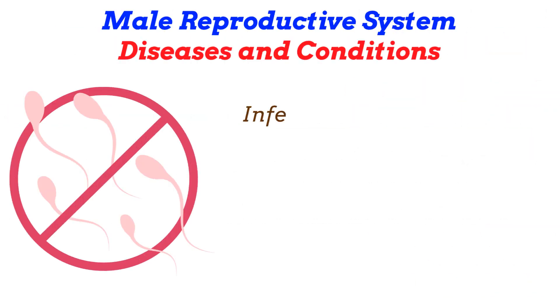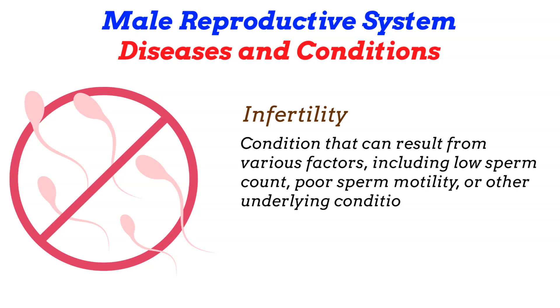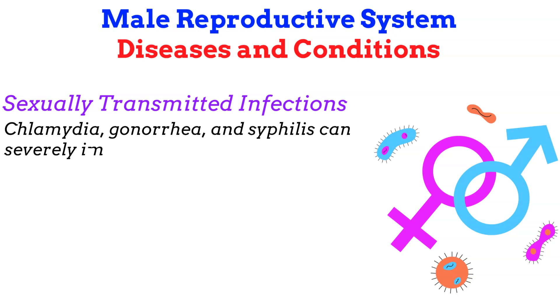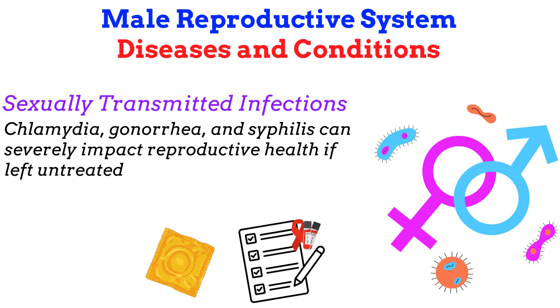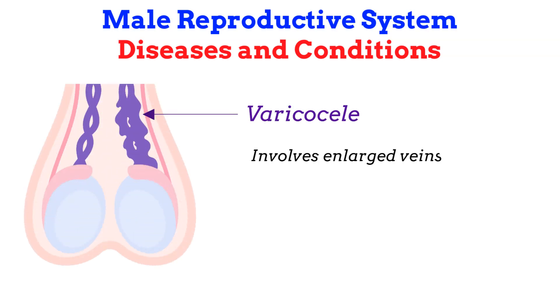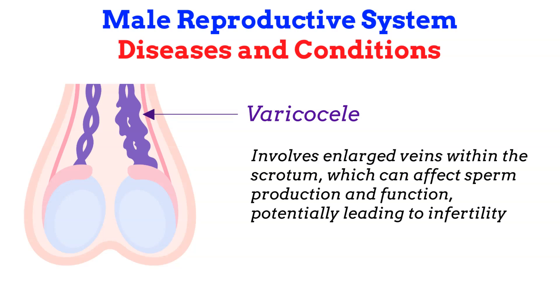Infertility is a condition that can result from various factors including low sperm count, poor sperm motility, or other underlying conditions, affecting a couple's ability to conceive and may require medical intervention. Sexually transmitted infections such as chlamydia, gonorrhea, and syphilis can severely impact reproductive health if left untreated; safe sex practices and regular testing are essential for prevention and management. Varicocele involves enlarged veins within the scrotum, which can affect sperm production and function, potentially leading to infertility.